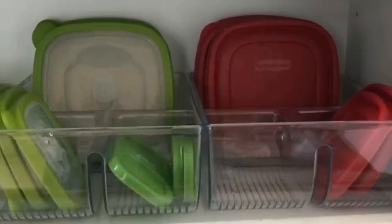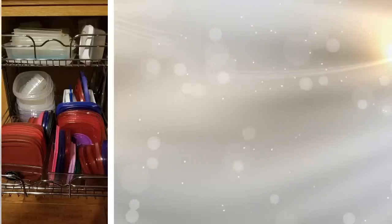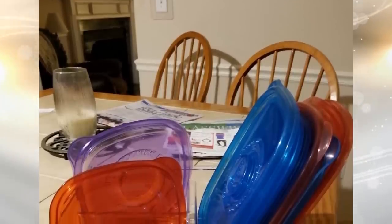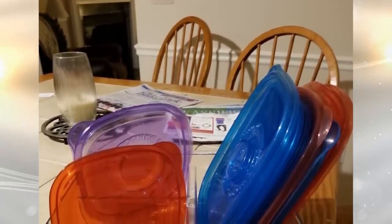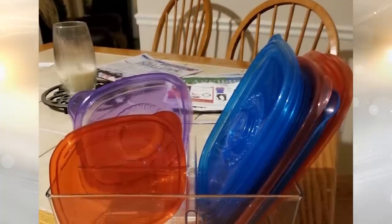24. It is a big nuisance to have missing container lids. This organizer solves that problem by providing compartments that hold three different sized lids. This storage tray is ideal for kitchen cabinets, cupboards, and pantry shelves. It has the perfect size and depth for pantry shelves and features an open top to make it easier to get whatever you need.